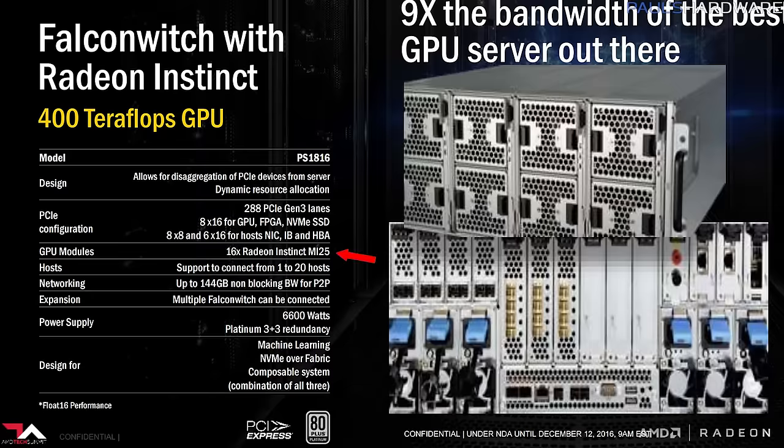The Falcon Witch has 16 MI25s for 400 teraflops — also 25 per card. I mean, it's called the MI25, the 25 is right there. And the MI6 and MI8 also have names that roughly align with their terafloppiness.